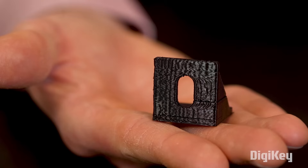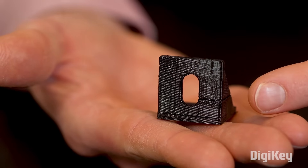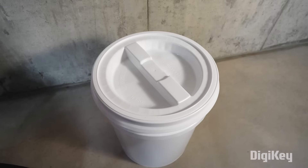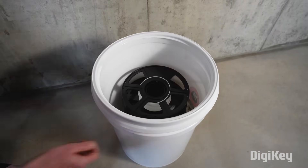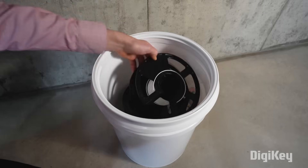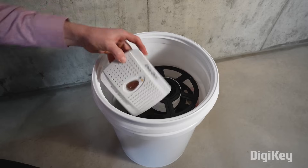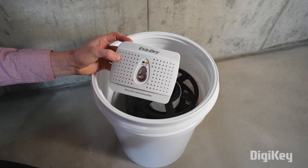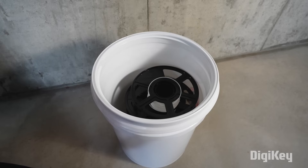Filament has a habit of absorbing moisture from the atmosphere, which can result in printing problems like these gaps. To help slow the absorption rate, I recommend a 5-gallon bucket sealed with a screw-on lid. Spools fit perfectly in them. I also really like these rechargeable desiccant packets that slide between the spools and the bucket — they help absorb any moisture that might get in. I keep all of my filament in here when it's not in use.